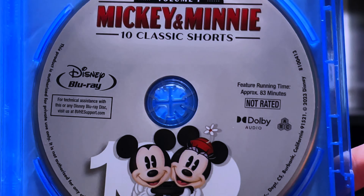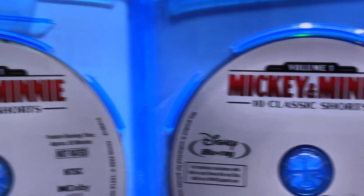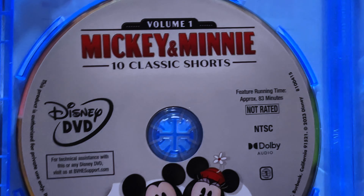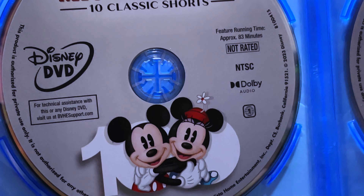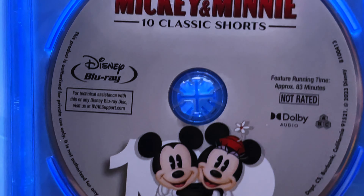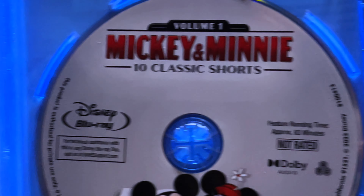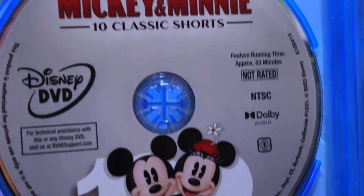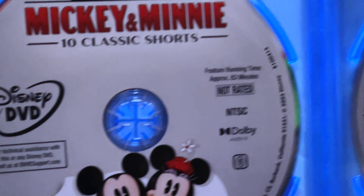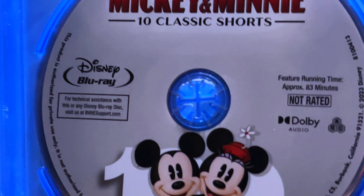I highly recommend this for any Disney fan, especially any Disney history fan — specifically just for Steamboat Willie alone, but all the other shorts in this are wonderful as well. In terms of having the very first Disney animated short, I would not pass up this set at all. I will leave my Disney Movie Club link down in the description. You can go sign up if you're not already a member and pick this up. I also get a little bit of a kickback from that — I will get two free movies, and you can also send people a link when you're signed up and you'll get two free movies of your choice as well.